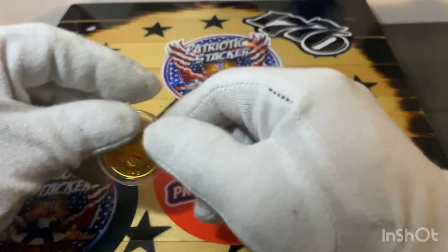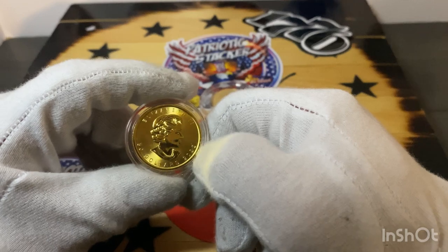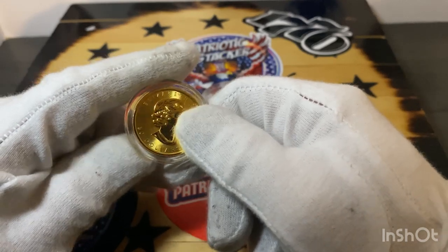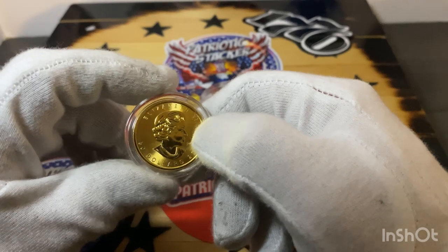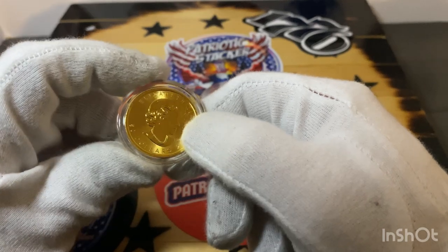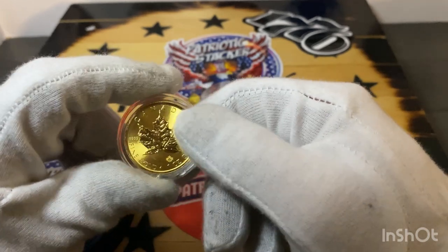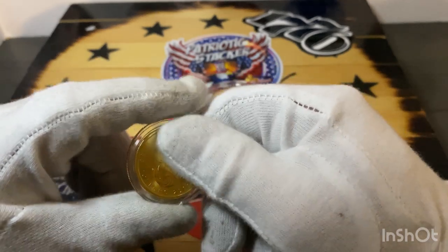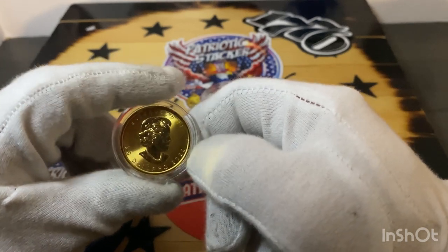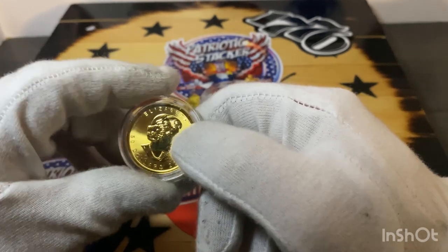With your one ounce gold coin, you have pros and some cons. The pros are that you're saving when buying in bulk or buying in quantity — the premium is not going to be as high, and it's better for your stack. They're also easier to sell when you go into your LCSs. Some LCSs don't even take little coins — I've been to a few that wouldn't buy any one tenth of an ounce gold coins and would only take half ounces or ounces.